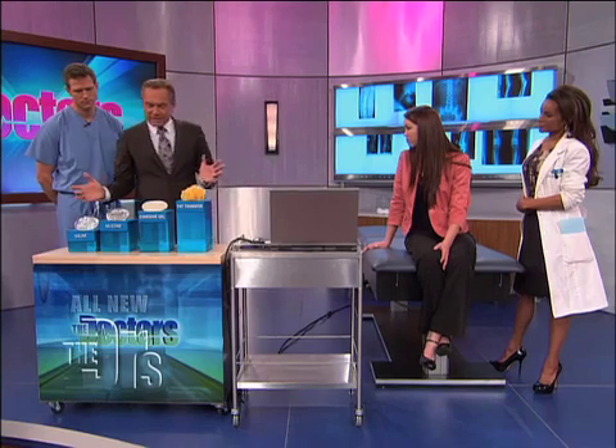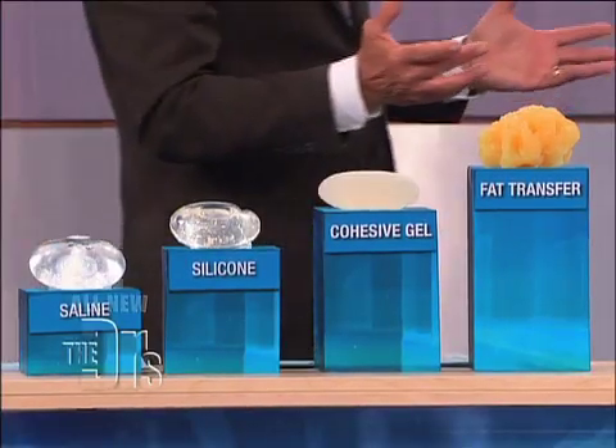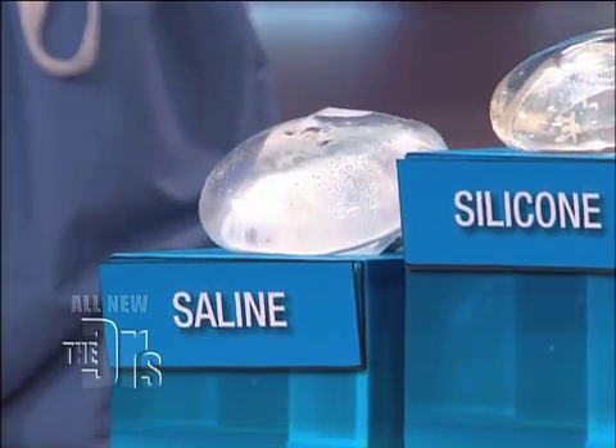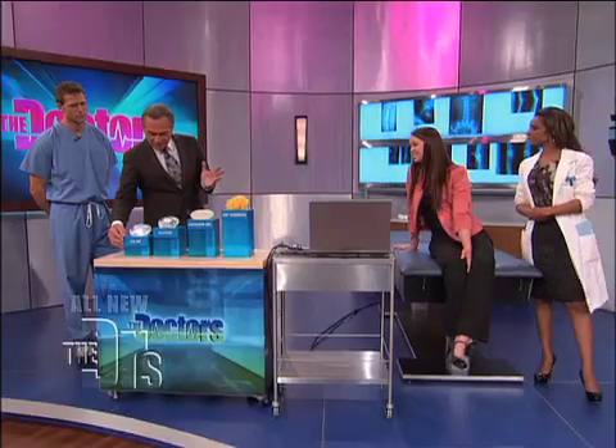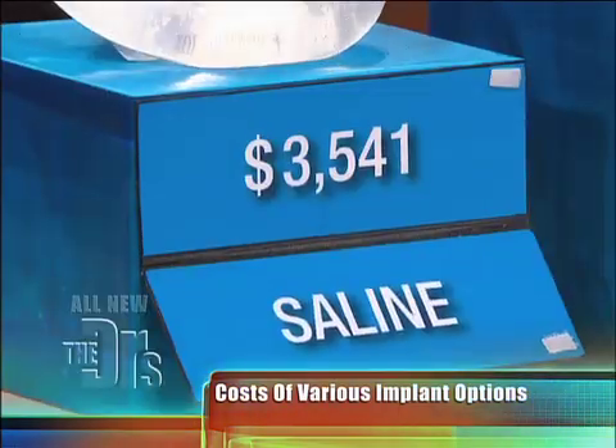You have implant options, and there are differences in price. The first option is saline — it's salt water. The advantage is we know it's just salt water; it's safe. The downside is they can leak, so you lose all the volume, you have a deflated implant, and you lose your result. With saline, it's a little less expensive — around $3,500.